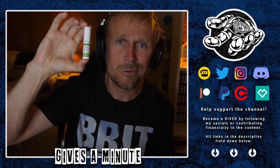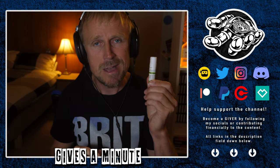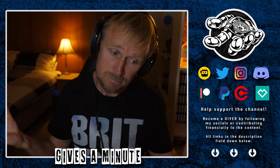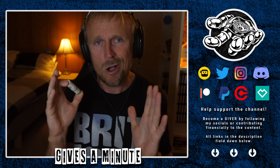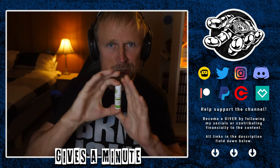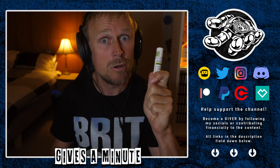This is what Aldara cream looks like — a little pump vial. My doctor recommended we use this instead of going under the knife again. That works completely for me. So what I've got here is a little video, kind of like a compilation of the progress of the Aldara cream — when you start using it, how it reacts with you and what it looks like — because there are some pros and there are some cons to this stuff.